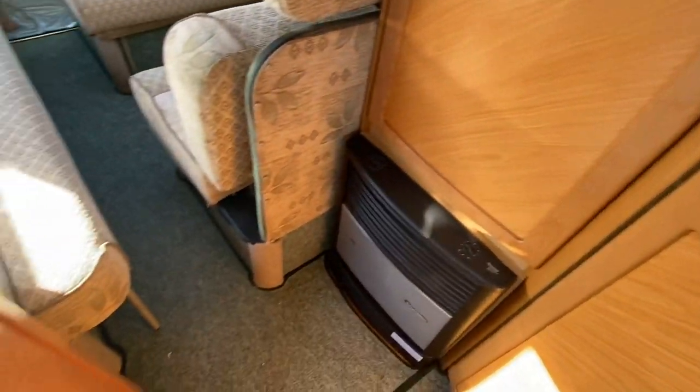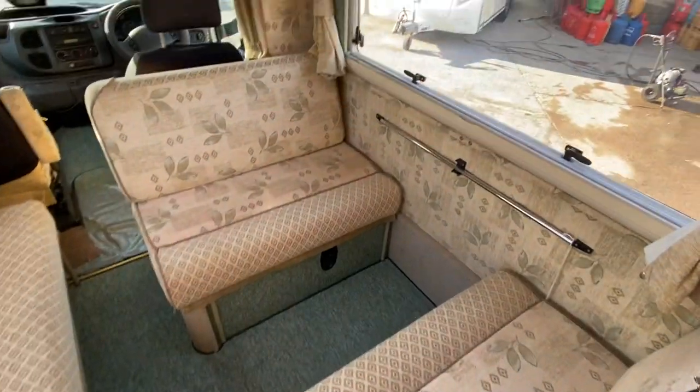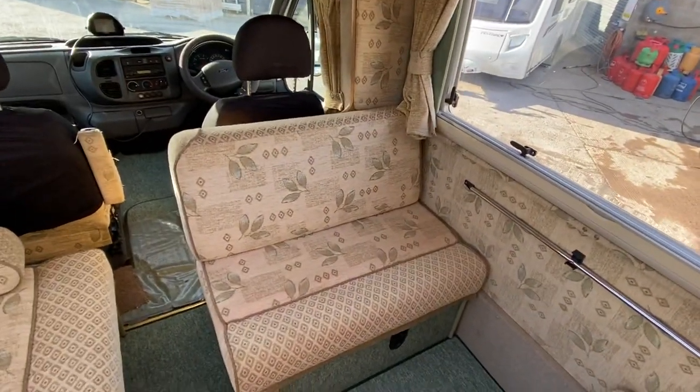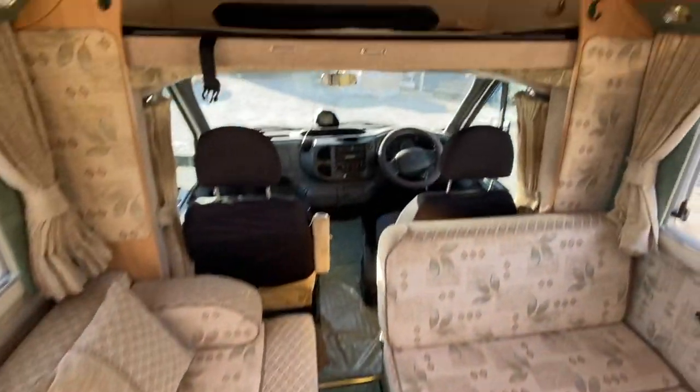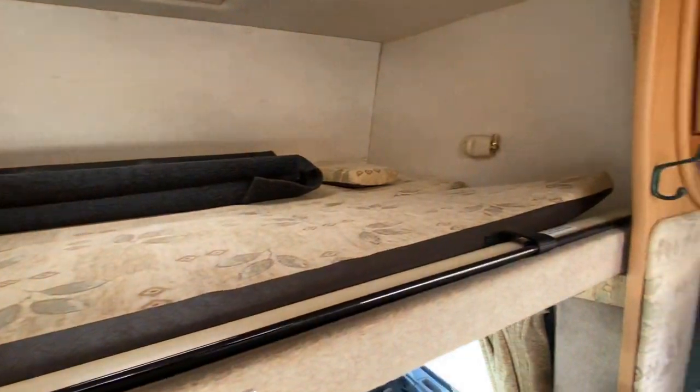Truma gas and electric central heating. Rock and roll bed. So technically it's a five-berth: that's two, you've got three there and a double over the top, which makes five.